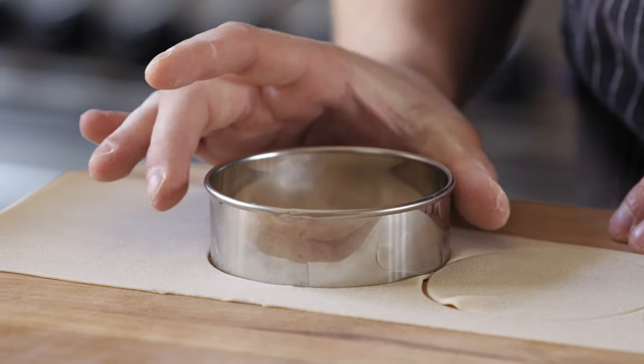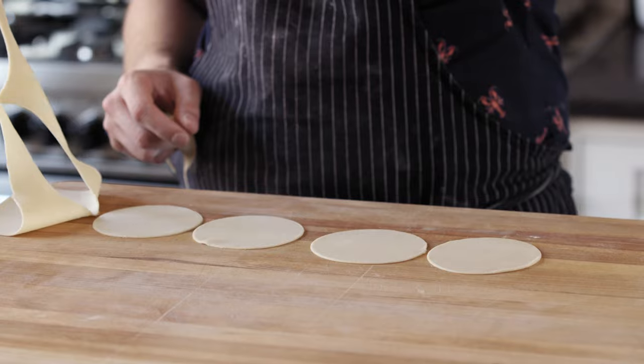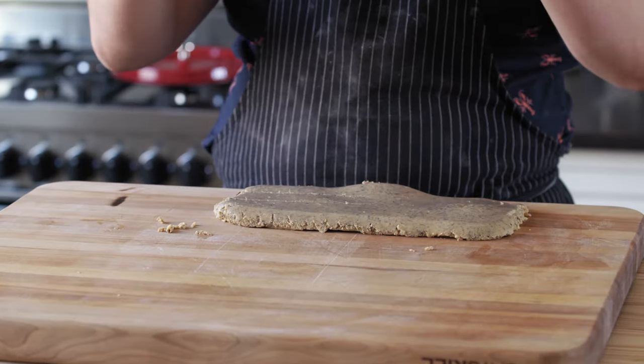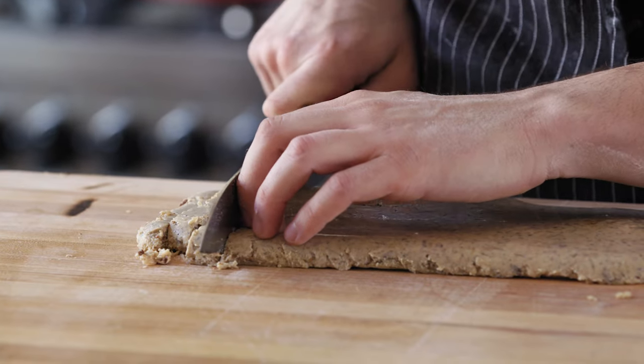Then take a three and a half inch biscuit cutter and cut them into rounds. Now once you've got rounds for all of your dumpling dough, get your pan of solidified stroganoff, invert it, let your gelatinized stroganoff fall out, and then cut it into half inch little cubes.